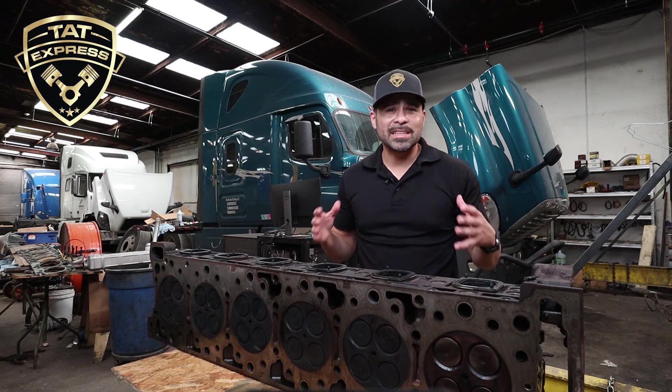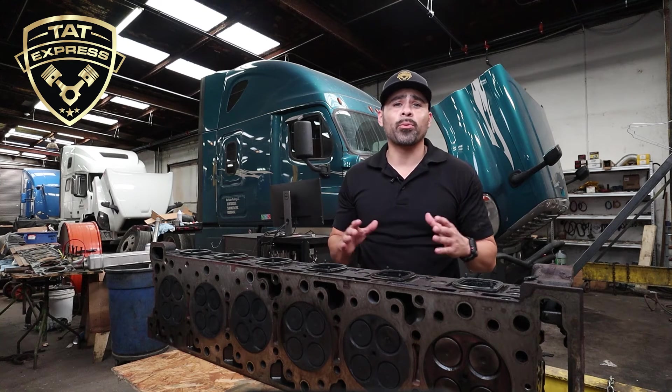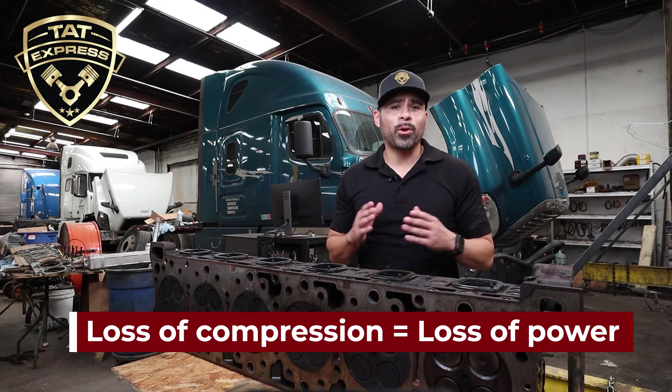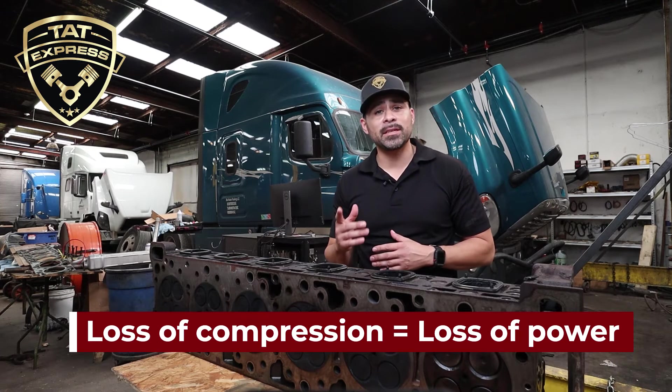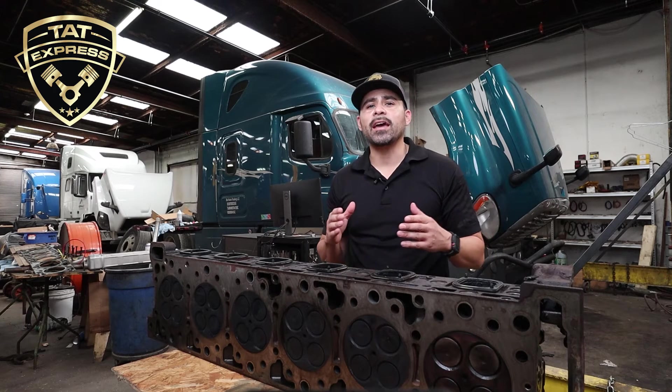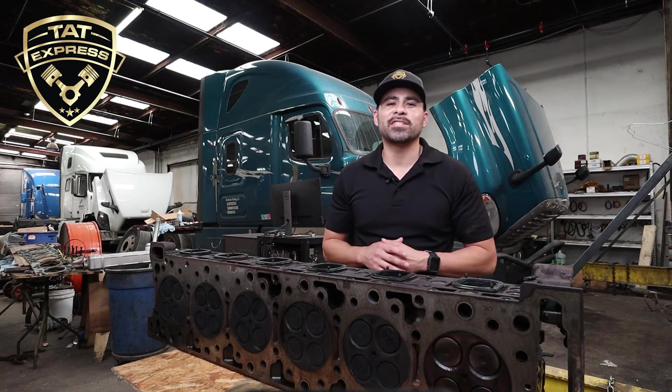Since compression is so high on a diesel engine it's important that no compression is lost. Lost compression will result in low performance. Compression is designed to be held by the piston, piston rings, cylinder liner, head gasket, injector, and intake and exhaust valves. When we pull off the head we are looking for signs of compression loss.